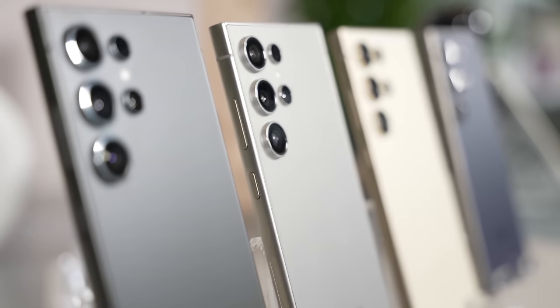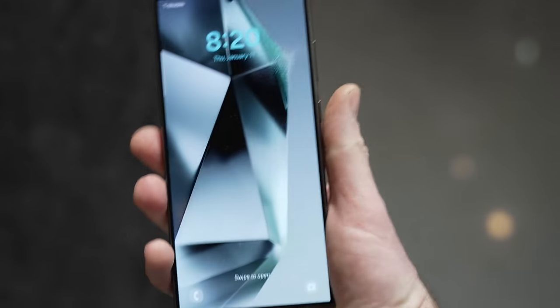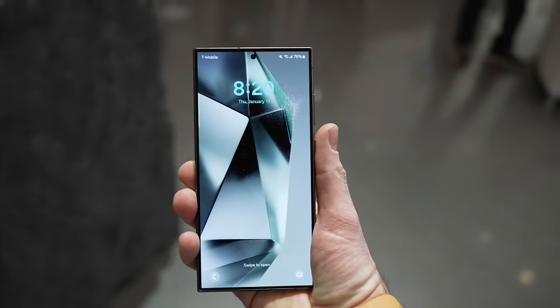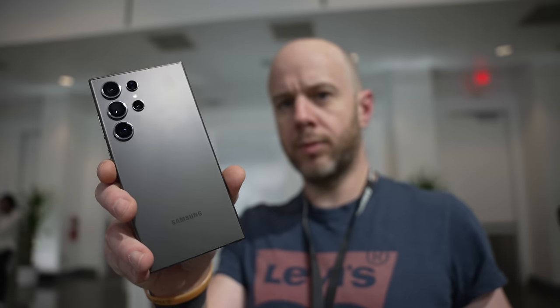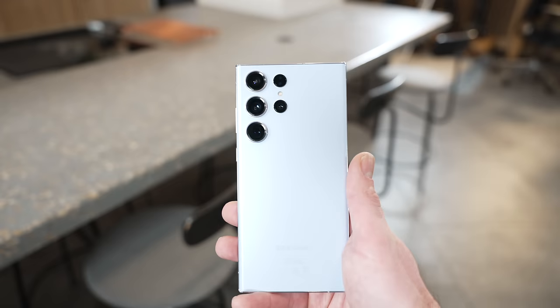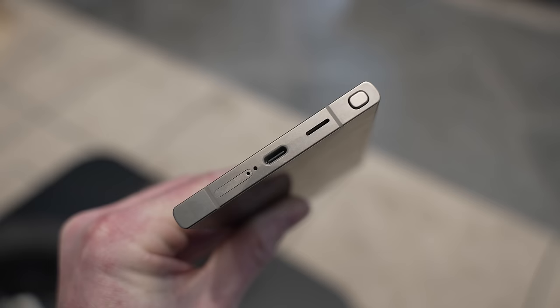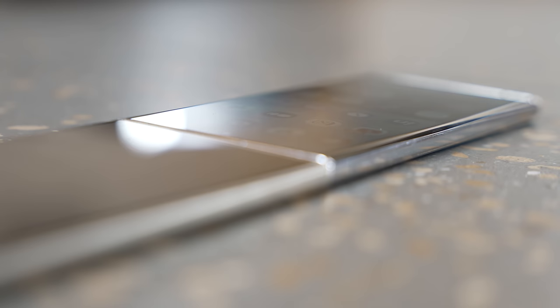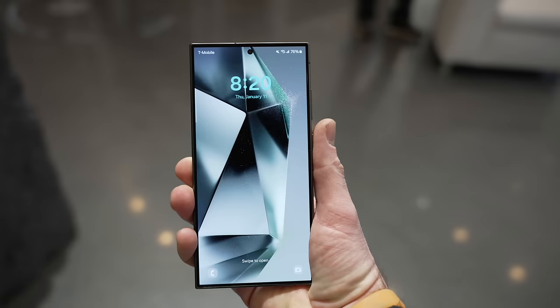This is Samsung's first titanium smartphone and it apparently offers up to 56% increases in durability. I've really enjoyed the iPhone 15 Pro Max's switch to titanium — it's an inspired choice by Apple, and I can see why Samsung has done the same thing. In person the S24 Ultra feels lovely, a bit lighter than the S23 Ultra. The sides, top, and bottom are now brushed metal compared to the shiny metal on the S23 Ultra, which immediately makes the S23 Ultra seem old-fashioned.